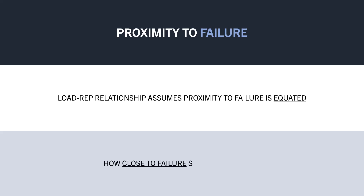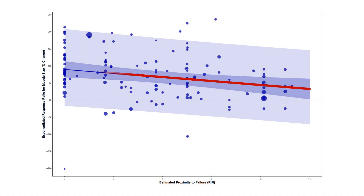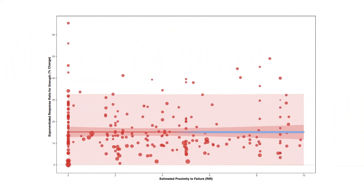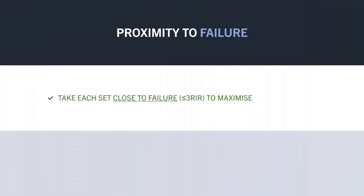This was explored in this meta-regression, which analyzed the body of evidence looking at the effects of proximity to failure on muscle growth and strength. For muscle growth, a linear relationship was found between proximity to failure and muscle growth. In other words, training closer to failure results in greater muscle growth. Although for strength, there was essentially no notable effect of proximity to failure for increases in 1RM strength. So essentially, we want to take each set fairly close to failure, at least around 3 reps in reserve, to maximize muscle growth.